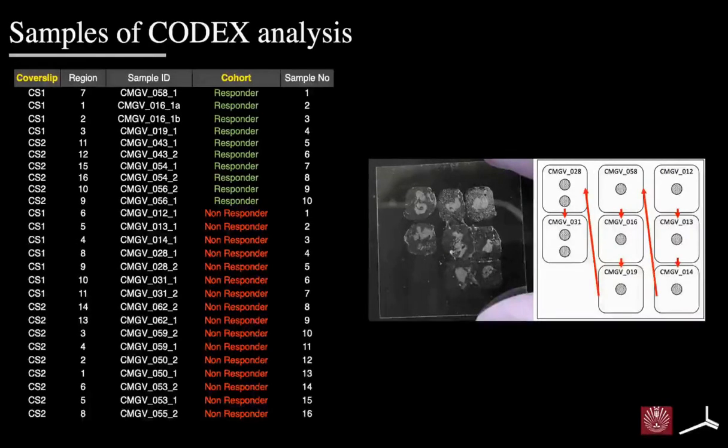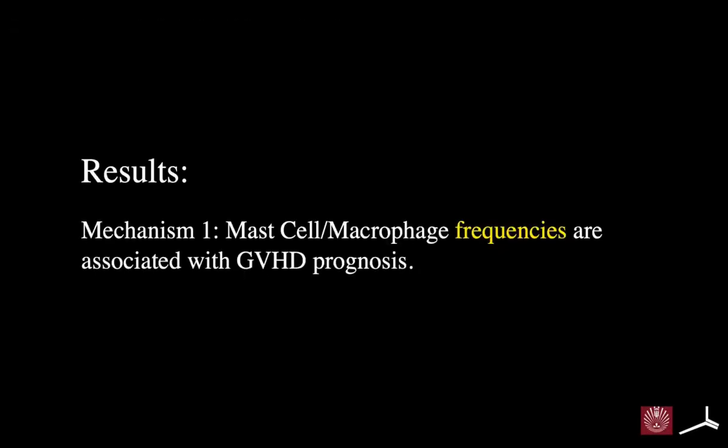In this study, we prepared 28 gut GVHD specimens, all obtained from endoscopic biopsies. We placed sliced FFPE samples on cover slips for CODEX analysis. Among 28 samples, we successfully obtained image data from 26 specimens — including 10 responders and 16 non-responders. We first analyzed whether mast cells or macrophages actually exist in the gut GVHD tissues and evaluated their frequencies.